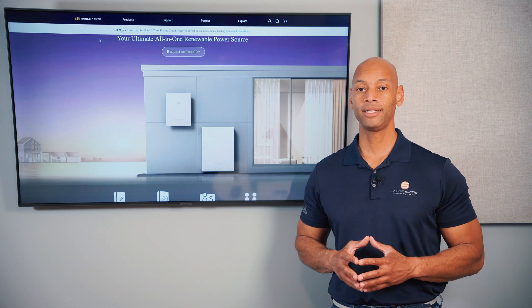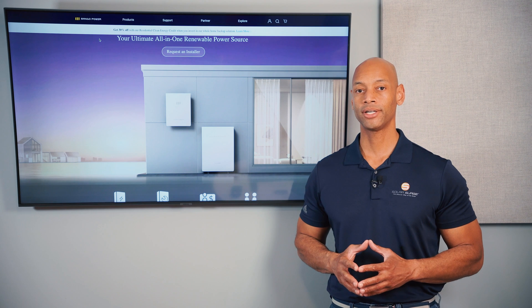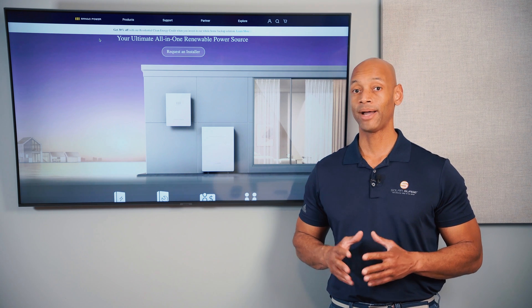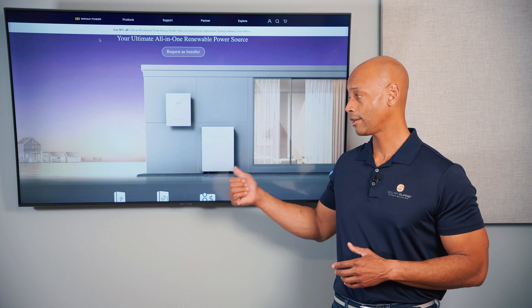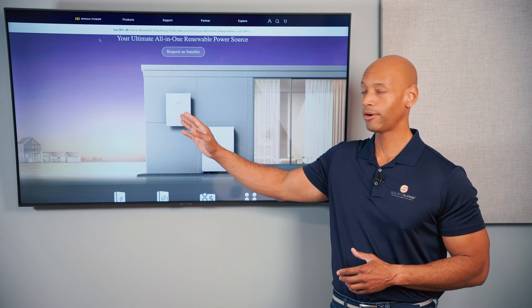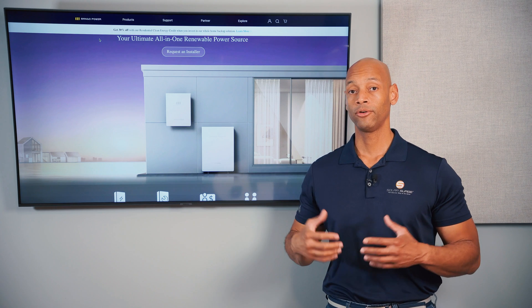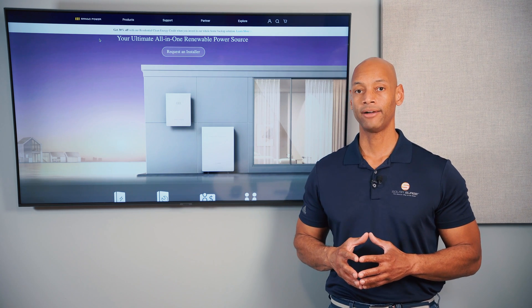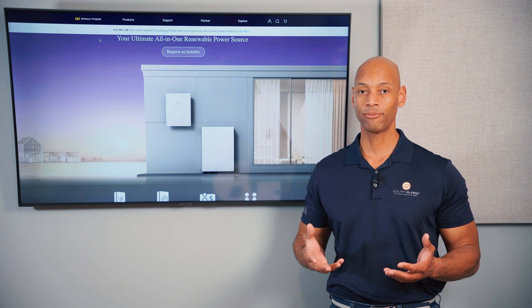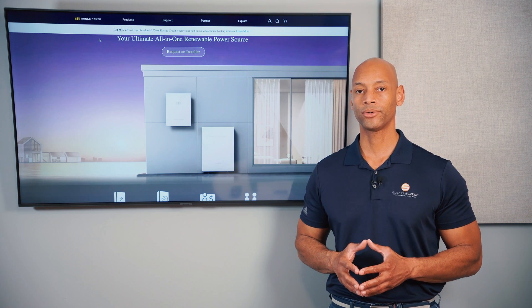In terms of storage capacity, each Mango Power M battery cabinet provides up to 20 kilowatt hours of energy storage. You can achieve full house backup with just the Mango hybrid inverter and a single battery cabinet with all four battery cells. If you want more storage, you can add additional battery cabinets up to 80 kilowatt hours total.